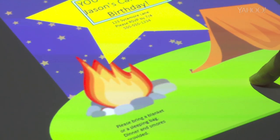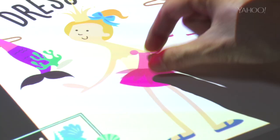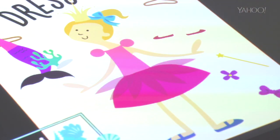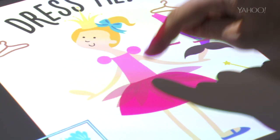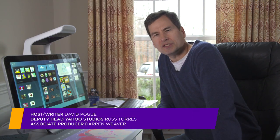So, don't buy the Sprout yet. Too expensive, too many rough edges. But do keep an eye on it, especially if you're an artist, designer, gamer, or an affluent family with creative kids. Someday, this thing may become a mighty branch on the PC family tree.